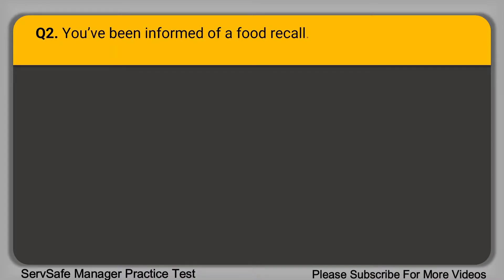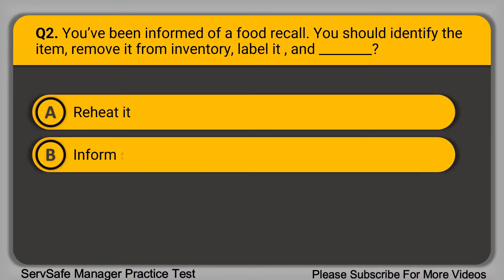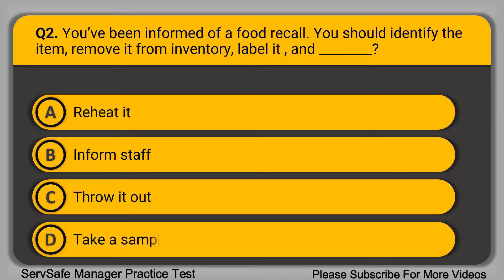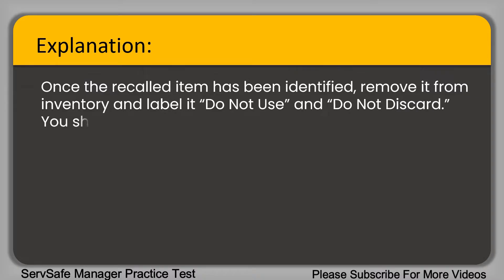Question 2: You have been informed of a food recall. You should identify the item, remove it from inventory, label it, and blank. A. Reheat it. B. Inform staff. C. Throw it out. D. Take a sample. The correct answer is option B, inform staff. Once the recall item has been identified, remove it from inventory and label it 'do not use and do not discard.' You should inform staff of the recall and not to move the item.